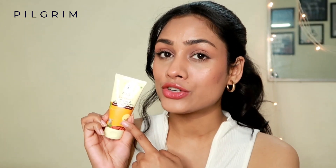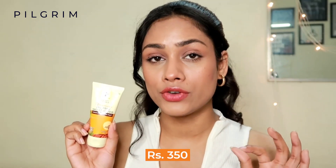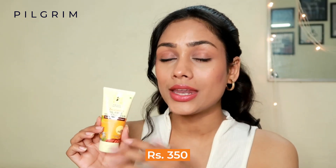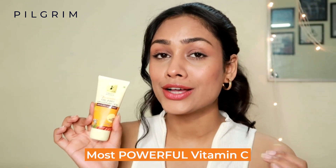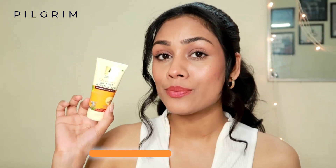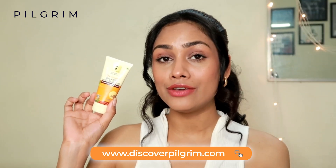This 2% Vitamin C Oil-Free Moisturizer retails for only $3.50, which in my opinion is a steal deal, considering it has the most powerful Vitamin C formula. You can purchase this product on discoverpilgrim.com and I will leave the link in the description box as well.